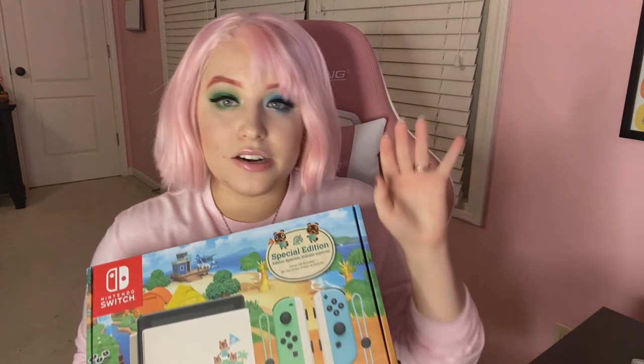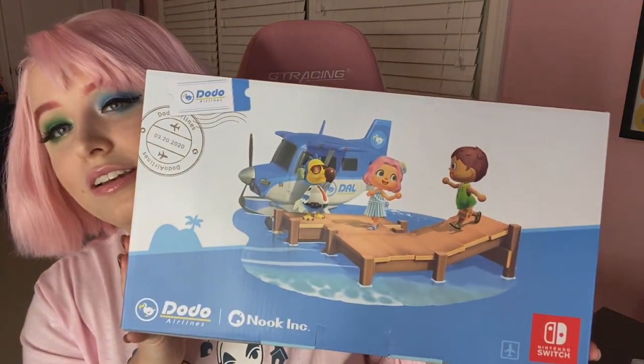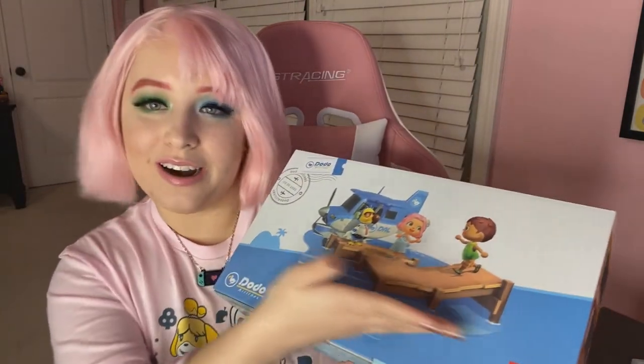So beautiful — the little Switch logo. One side of the box shows the front versus the back of the switch, and the back of course has the Animal Crossing pattern. The top just says Nintendo. This side has a little wood pattern with some water, a little fin, and some seagulls — that's cute. And then the back: how beautiful, we love it. Dodo Airlines, amazing! The bottom just has normal info but it's blue, which is already better. Okay, we're gonna start opening.